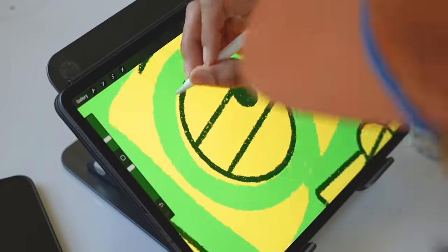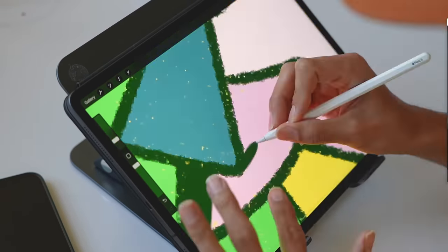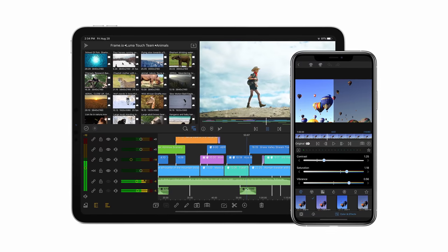iPad has covered other creatives pretty well — you have Illustrator, Procreate, Adobe Fresco, Photoshop and Lightroom for photographers on iPad, and it really utilizes the Apple Pencil. But the people who have kind of been forgotten are video editors. Outside of LumaFusion, which is great on iPad, it really hits a wall when it comes to professional workflows.